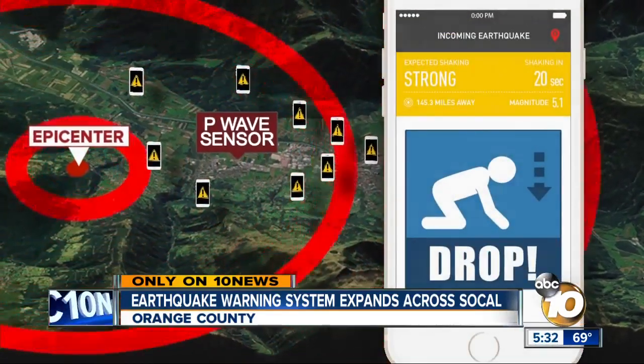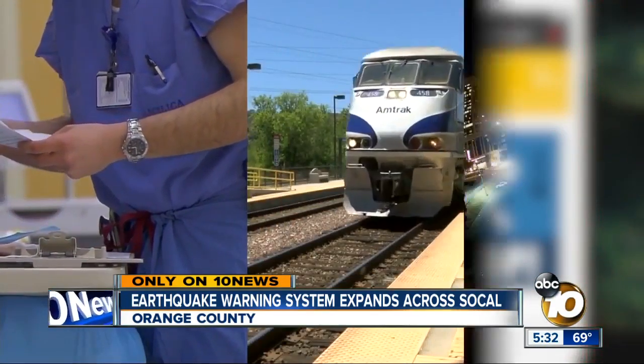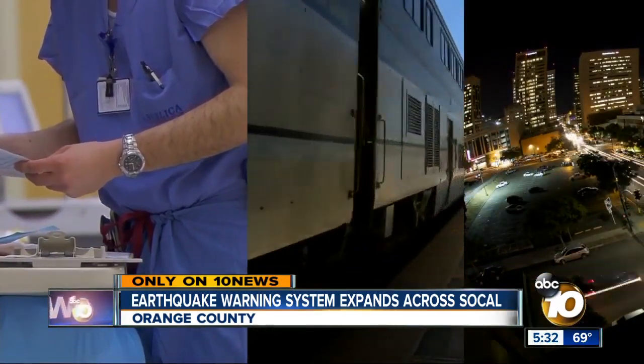Seconds of warning can be critical for surgeons in the operating room, halting trains, or shutting off gas lines. That can all be automated and tied to the early warning systems.